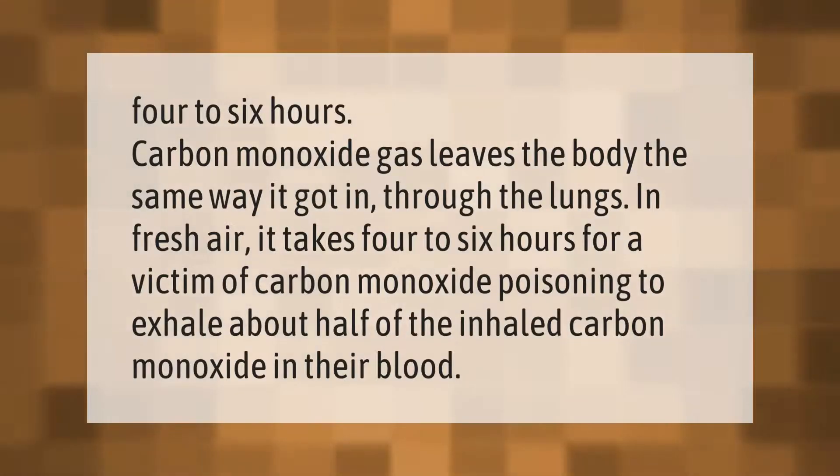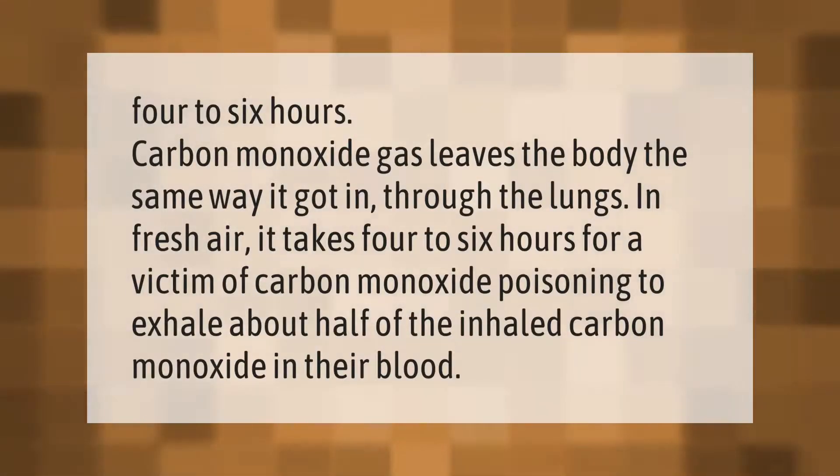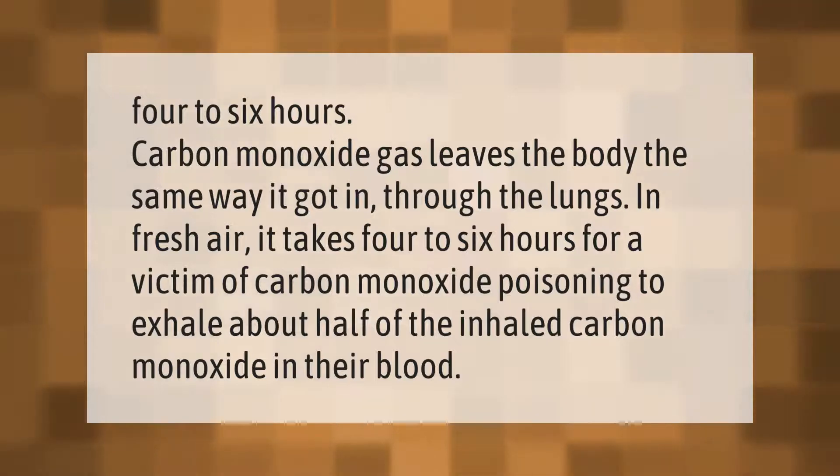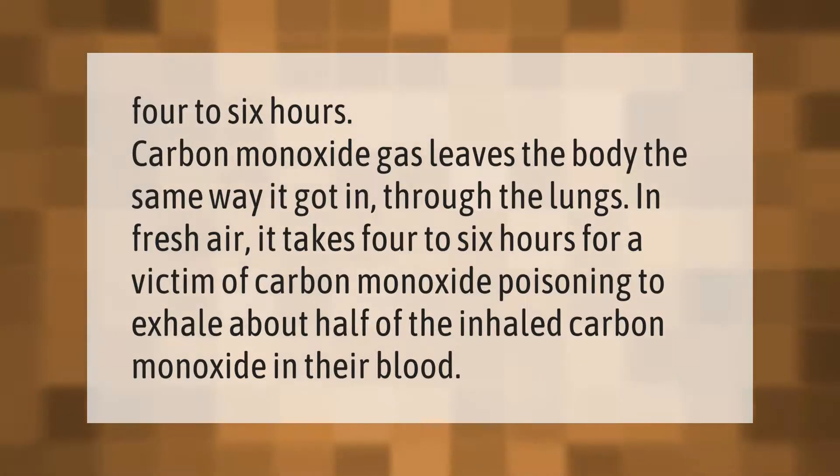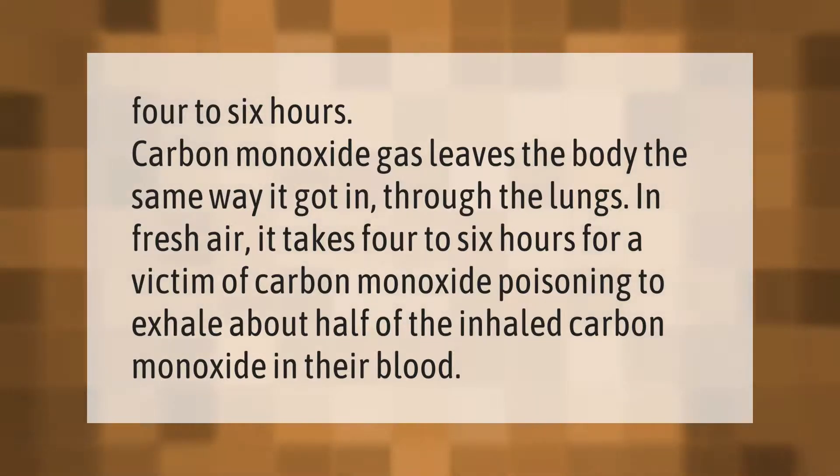Carbon monoxide gas leaves the body the same way it got in — through the lungs. In fresh air, it takes four to six hours for a victim of carbon monoxide poisoning to exhale about half of the inhaled carbon monoxide in their blood.